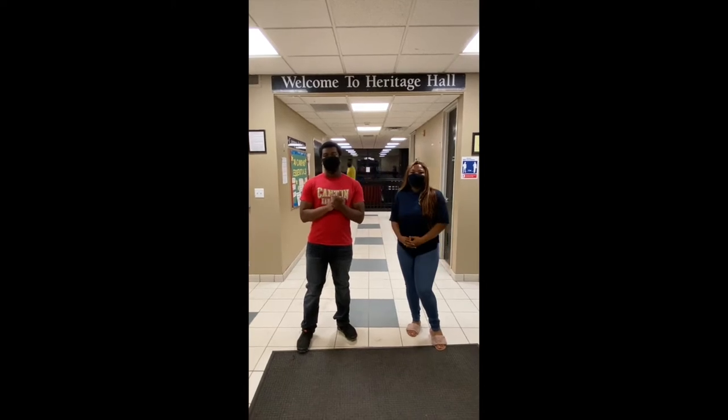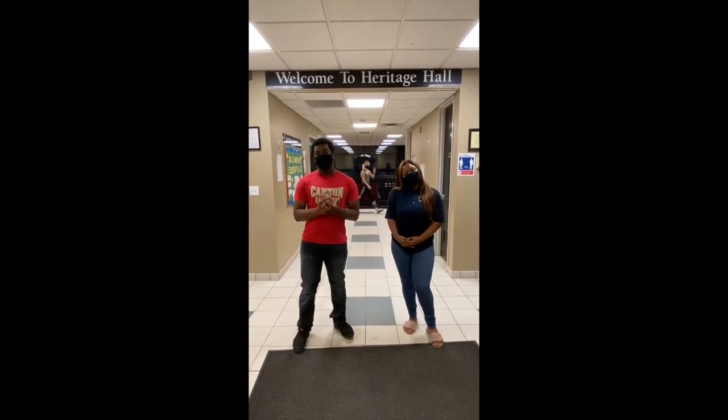Hi everyone, welcome to Sunny Cabin. Hi everyone, welcome to Heritage Hall, where everyone's welcome. Let's take a look around.